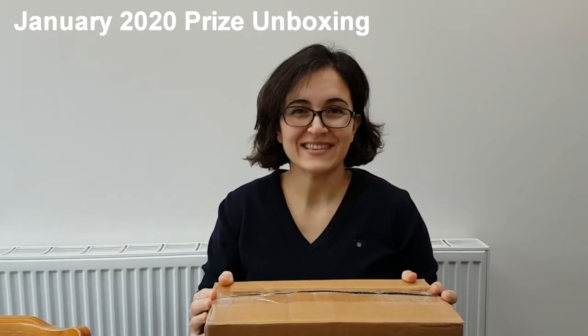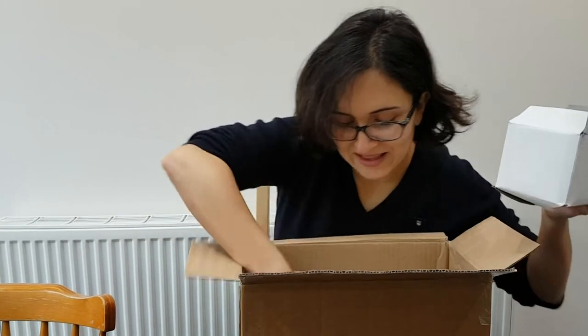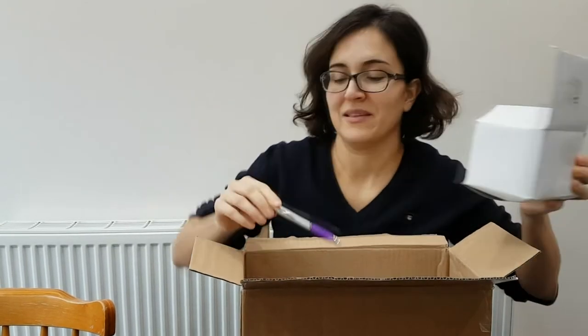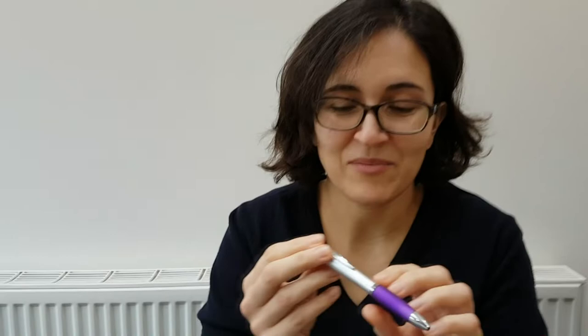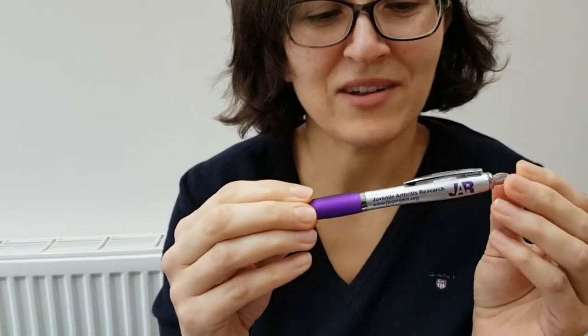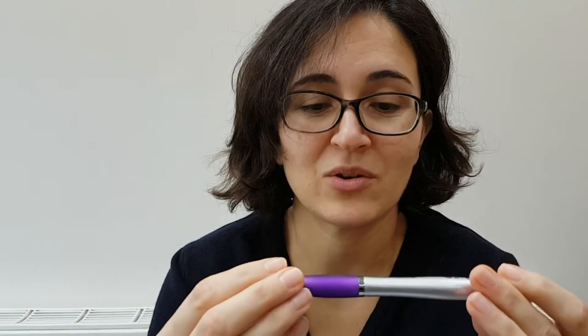Here we are in January - today is the 3rd of January and we've received our first parcel of the year. In here we have three boxes and in them are these amazing pens. They've been branded up with Juvenile Arthritis Research, but this is actually a prize win on Facebook where I tagged Richard because of all the volunteering he does with the JAR project.